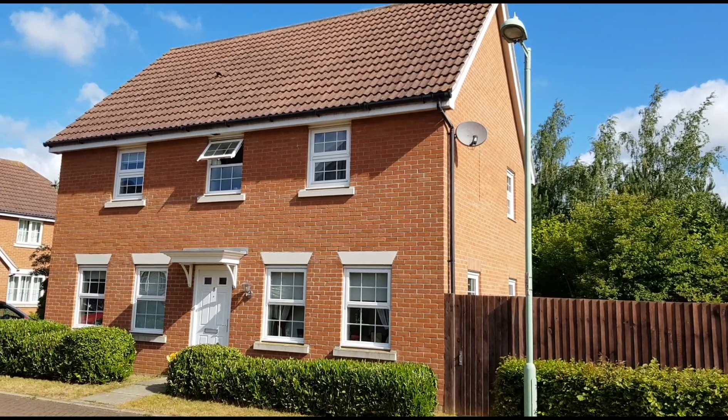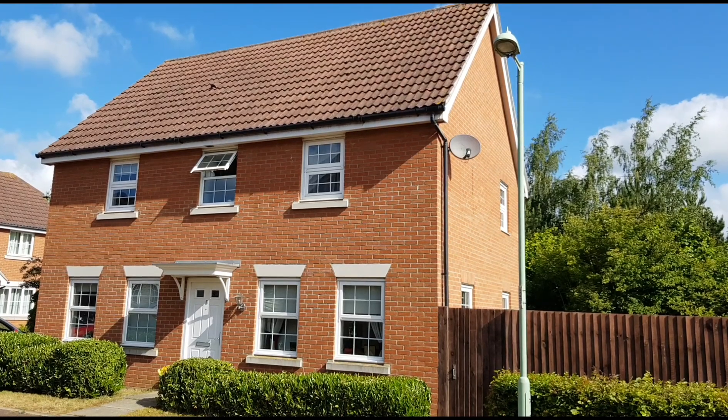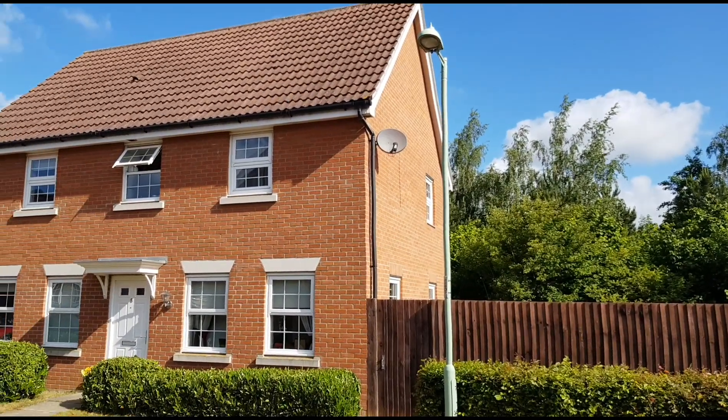Today we've come out to have a look at this four-bedroom detached house which is in Richard Walker Close. The property has a nice large garage to one side and then the gardens are formed to this side here. Let's go inside and take a look.